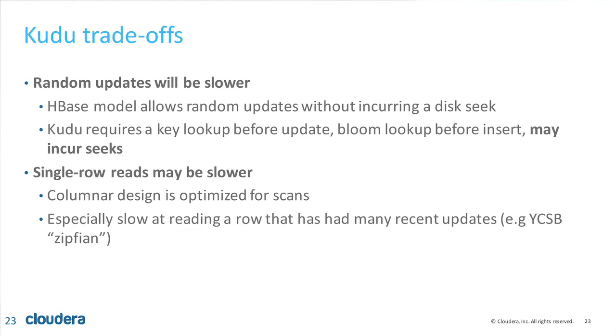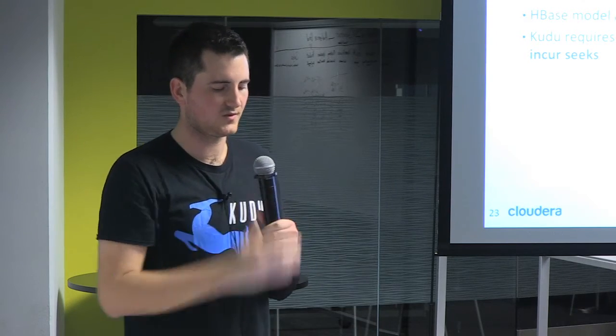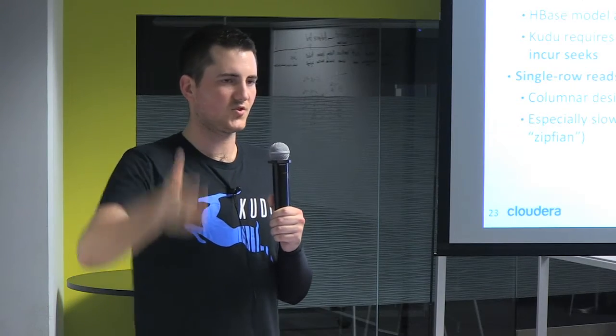The trade-offs: random updates will be slower because HBase's LSM model does not require reading your data before writing. There's no primary key constraint in HBase — you can update data that doesn't exist because there's really no update, just always a write. In Kudu, we always have to verify the key exists before doing anything, so we must read before every write or update. Single row reads will also be slower in Kudu: it's a columnar design optimized for scans. If you want to scan a whole column across the database, we're very fast. But for reading one full row, HBase will answer before Kudu does.